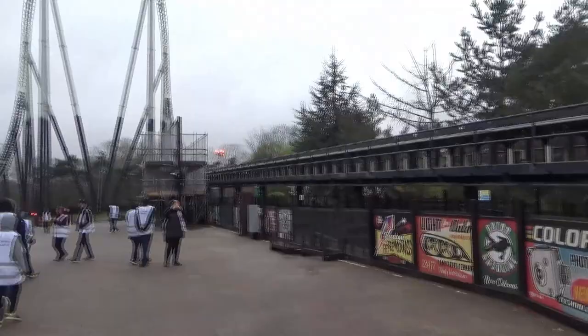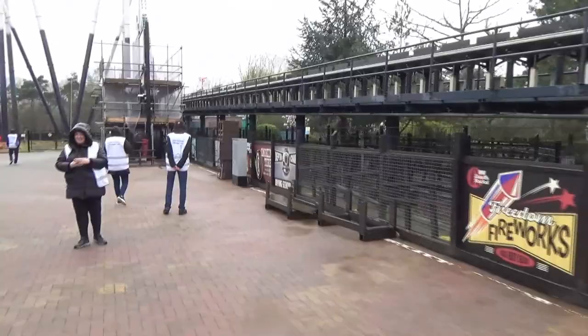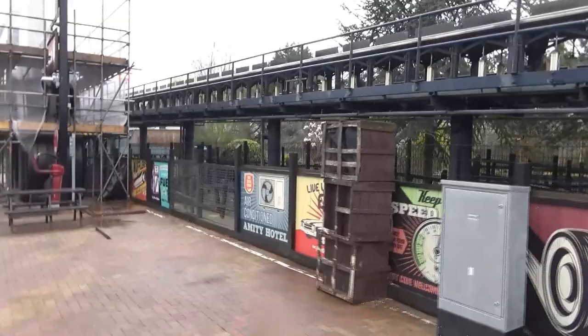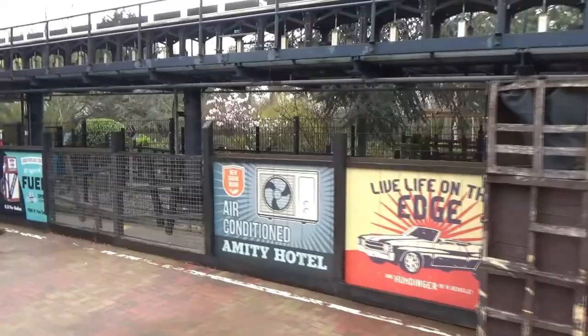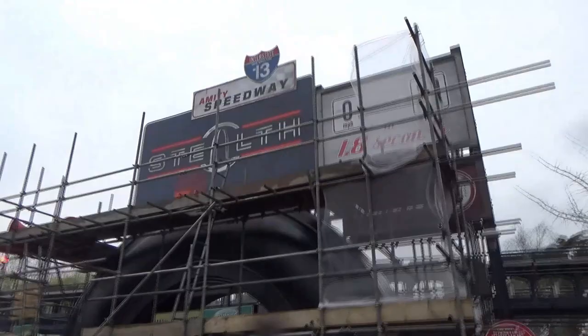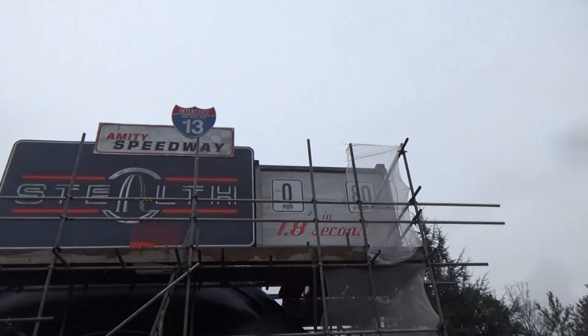There are even more signs over here - Depth Charge there, and Amity Hotel which is of course related to KFC, kind of disguised from the outside as the Amity Hotel with the big shark going through. Here's a closer look at the entrance portal for Stealth - the tyres are looking very fresh, and of course '0 to 80 in 1.8 seconds' just there as well.